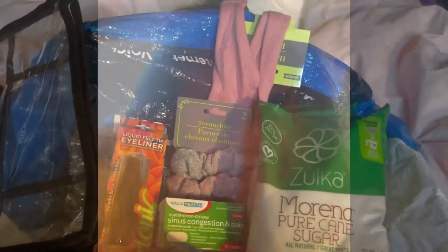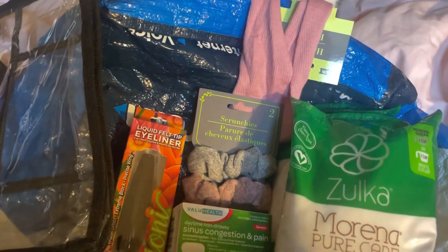Hi everybody, my name is Robin. I am Katahdin Cooking Mama's Homestead and I want to welcome you to my channel. Today I have a Dollar Tree haul for you, so let's get started.